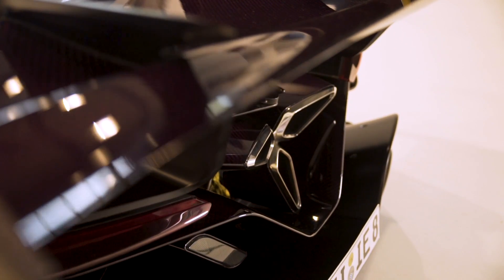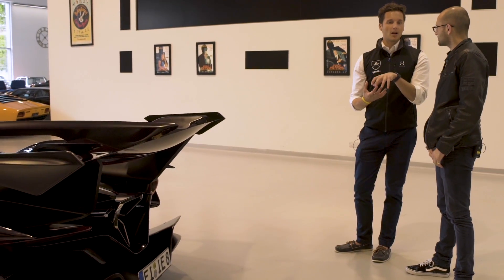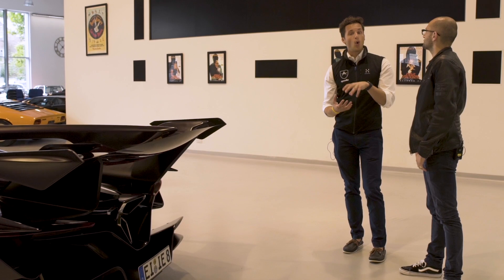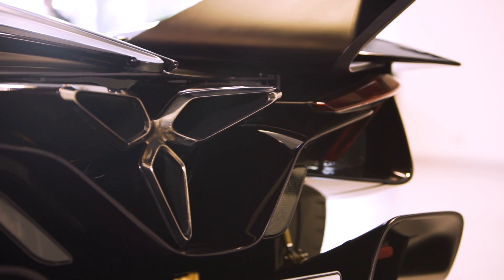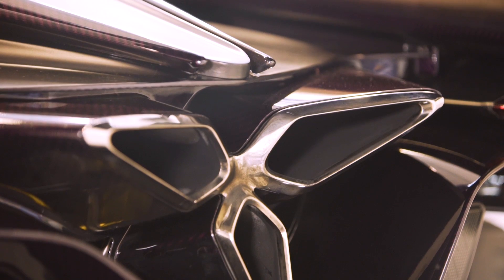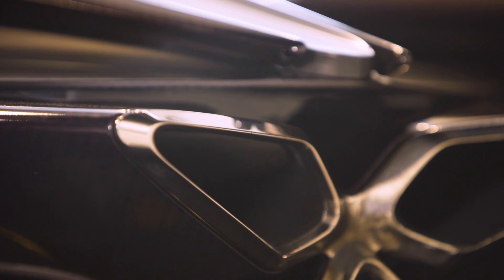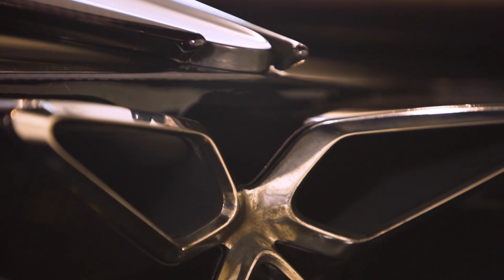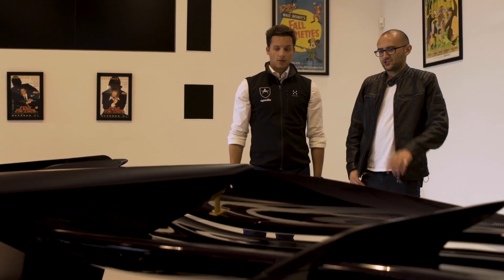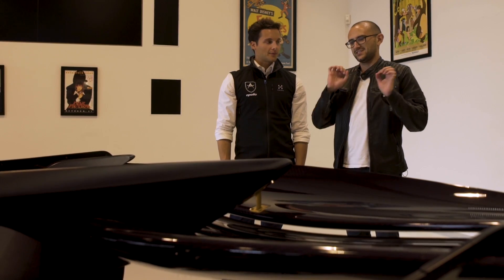The car comes with two exhaust systems and the centre section is interchangeable, with larger mufflers depending on whether you need to meet noise restrictions for road use or if you're on a track with noise limits. The exhaust is made from a mix of titanium and Inconel, and the signature Trident tips at the rear are 3D printed out of a solid block of titanium. Just the tips of the exhaust alone cost more than a BMW M4.